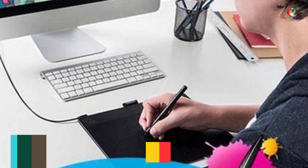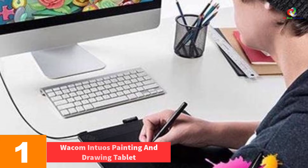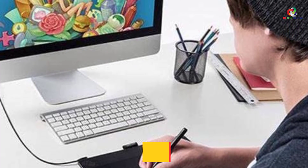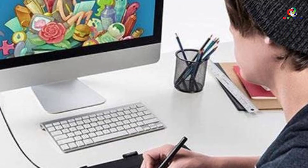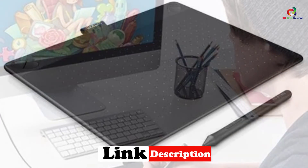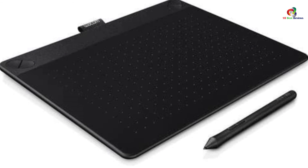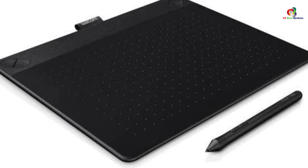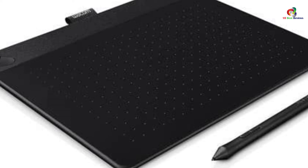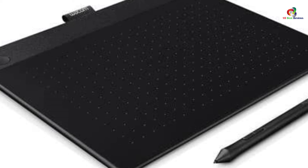And finally at number 1, we have the Wacom Intuos Painting and Drawing Tablet. This exquisite drawing tablet lets you create, design, and paint directly on your computer. You can easily navigate, zoom, and scroll your artwork using your fingers, and it comes equipped with a free art pack containing Corel Painter Essentials painting and drawing software, a free metal photo print, online tutorials, and a Shutterfly photo album. It also has 4 customizable express keys and is compatible with Windows or Mac PCs.